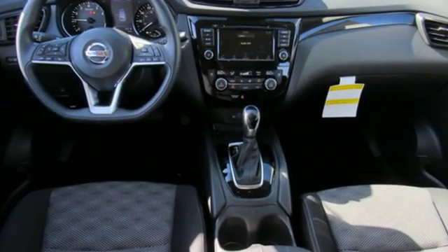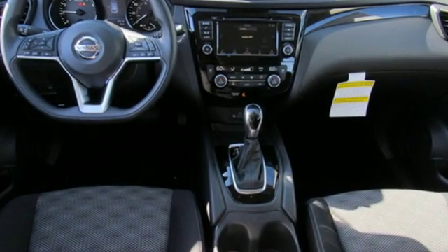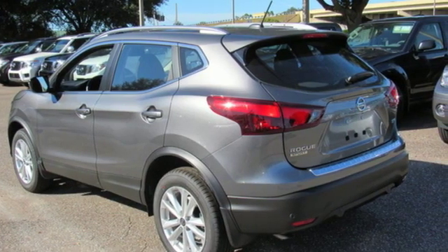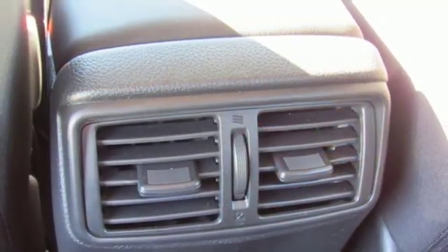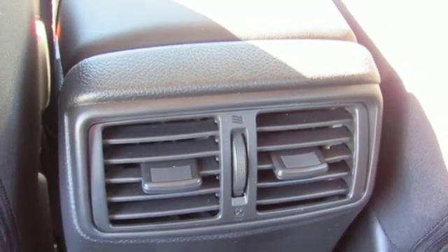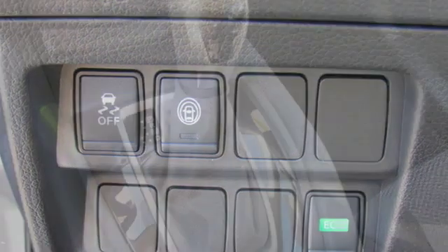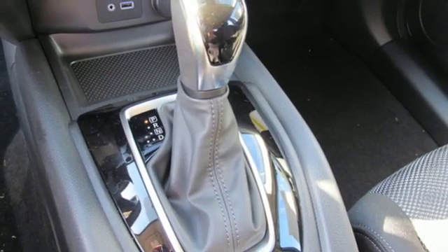Continuously variable automatic transmission, dual zone climate control, streaming audio, rear parking sensors, manual tilting steering column, doors and push button start proximity key, external memory control, aluminum wheels, wireless phone connectivity, and inline four-cylinder engine.